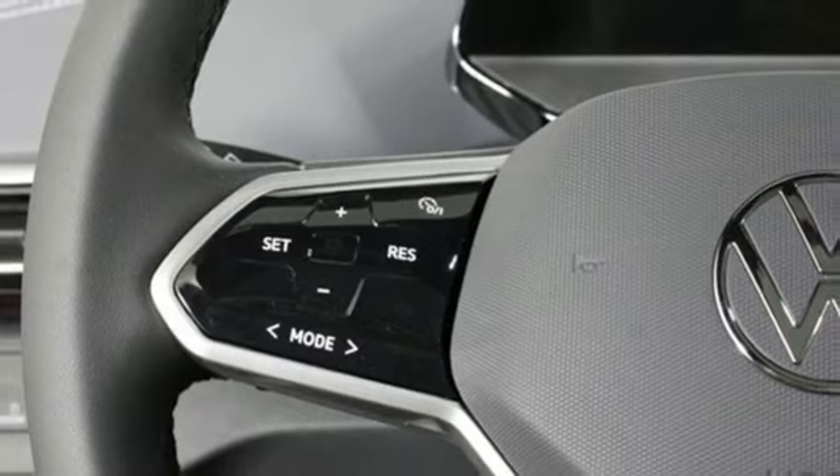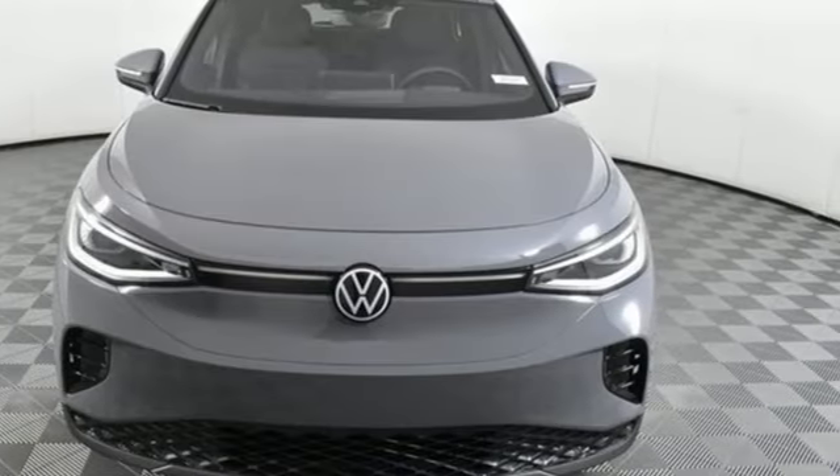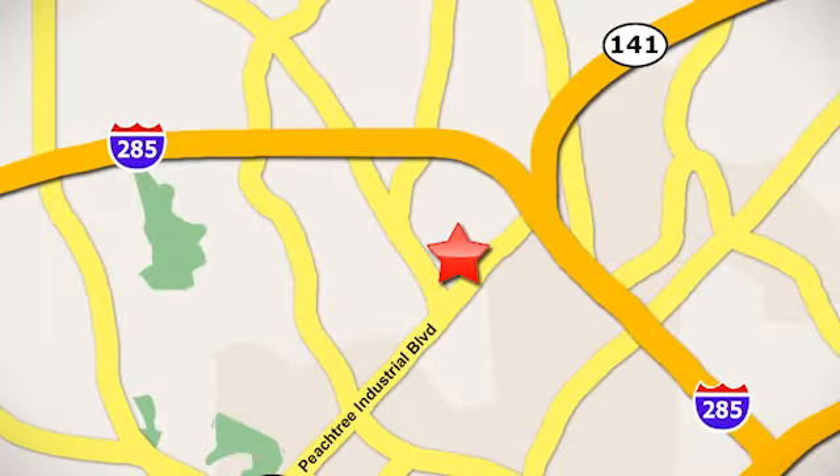Volkswagen performance you'd expect with the precision of German engineering. Driving is believing — test drive it today. Contact Jim Ellis Volkswagen of Atlanta today or stop on by. We're conveniently located inside I-285 on Peachtree Industrial.